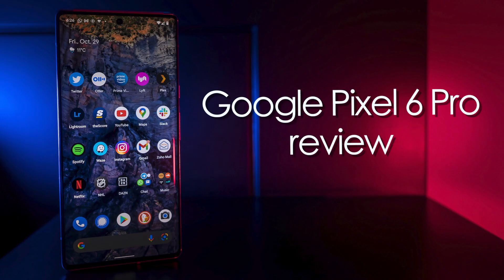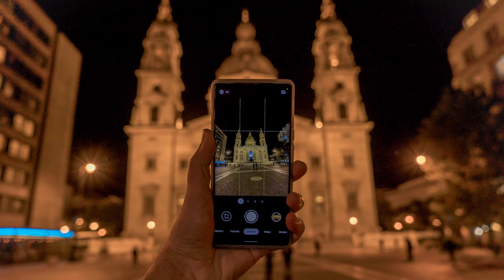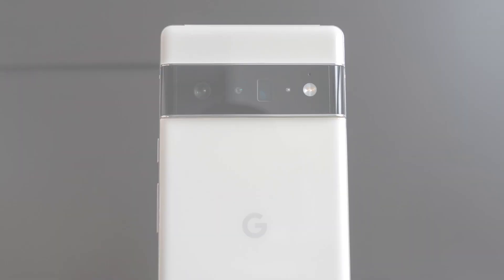Hey, today here for the Best Buy blog. In this video review, we take a look at the Google Pixel 6 Pro — a whole new look for Google's Pixel smartphones, and some features and functions to match.